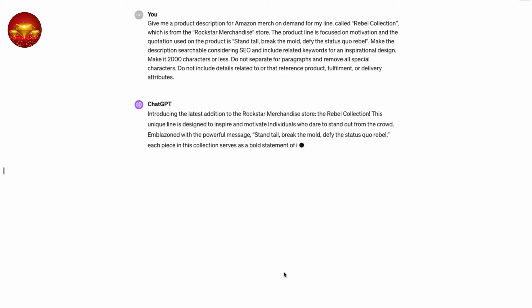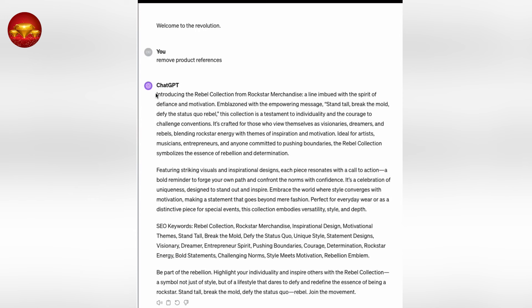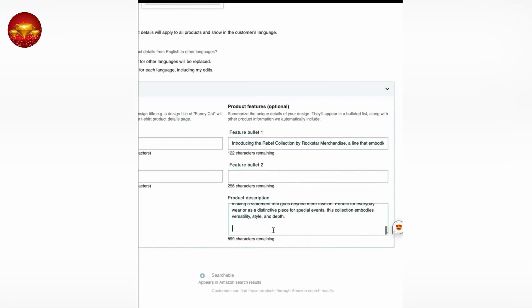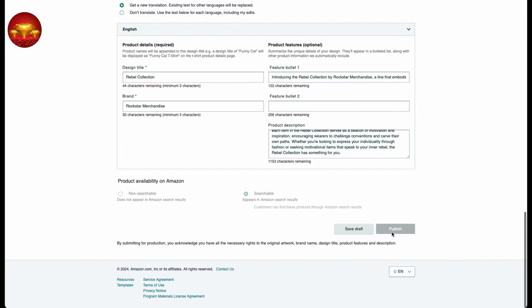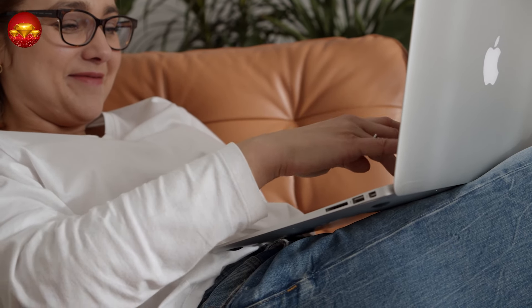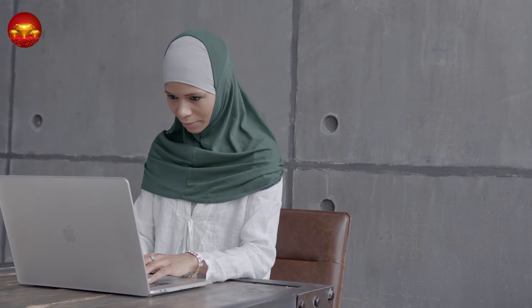The goal here is efficiency. Ensure your product description generated by ChatGPT does not exceed 2,000 characters as required by Amazon. After obtaining your description from ChatGPT, copy and paste it into Amazon Merch on Demand under bullet 1 and bullet 2 for your product description. Make sure to select 'Searchable' to maximize visibility in Amazon search results. Finally, hit Publish to make your products available on the Amazon Marketplace. If your product line isn't initially approved, take note of the feedback provided by Amazon in the email, make the necessary modifications, and resubmit.